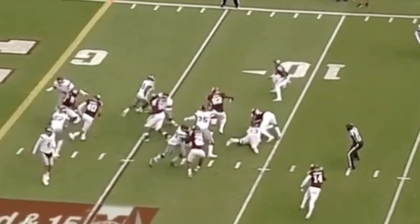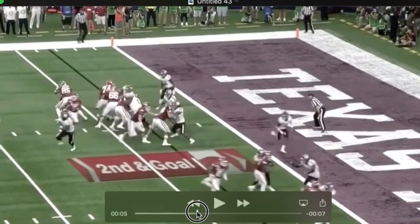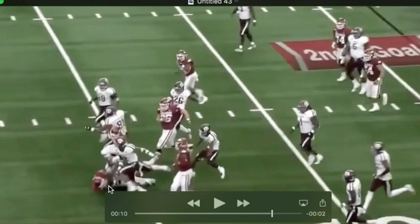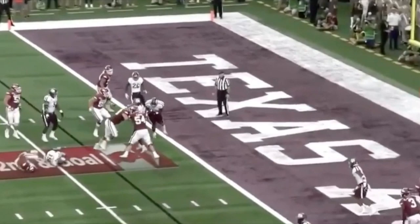He makes a big play down at the goal line — see him discard the center and then drop into zone coverage at the line of scrimmage. I'm not sure who the quarterback's throwing to, but he finds himself picking the ball off. Then watch the hit on the quarterback — he's just a tough, physical guy. He lowers his shoulder and runs the quarterback over.